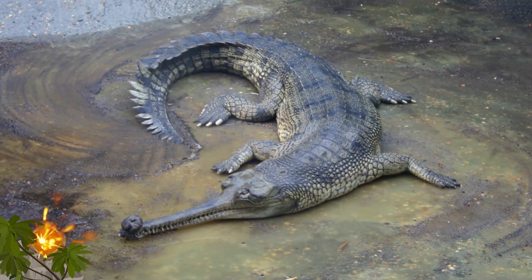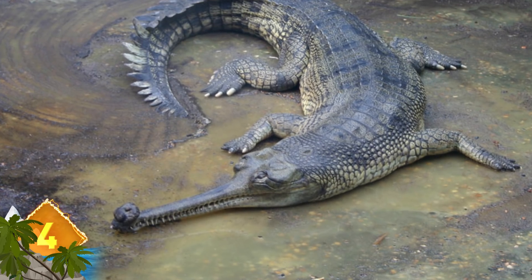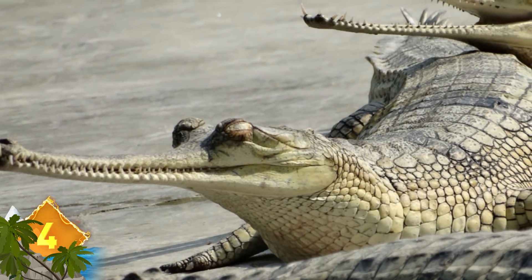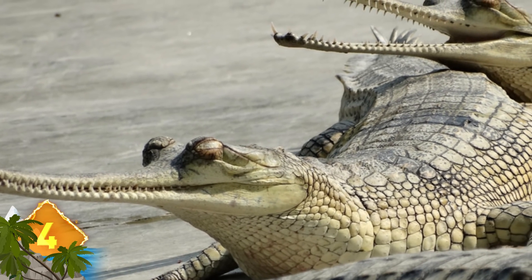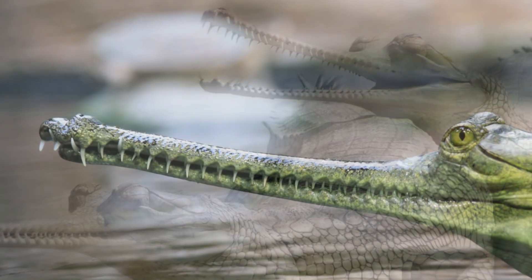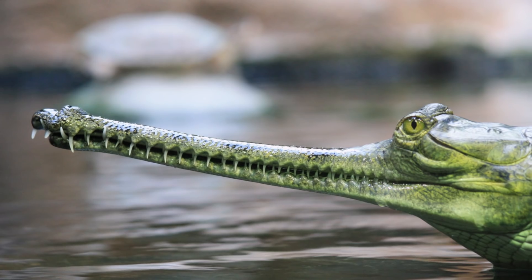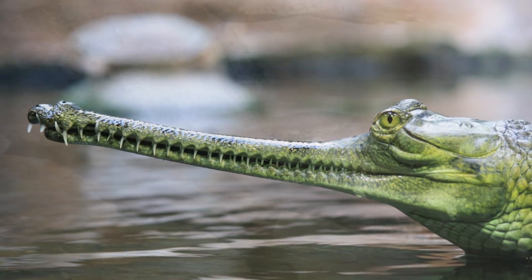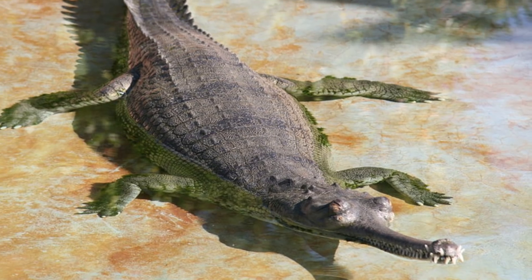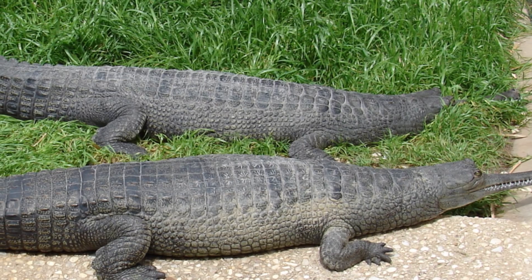Gharial. At around 20 feet long and weighing over a ton, this crocodile appears menacing enough, but it actually poses little threat to humans. The signature long, thin snout with over 100 sharp teeth is thought to be an adaptation to its diet, which is primarily fish — a distinct contrast to other crocodiles and alligators, which are known for their expansive, crushing bites. The Gharial is a critically endangered species because the population in the wild is estimated at less than 240 individuals.